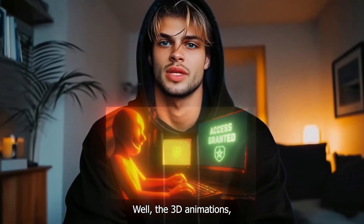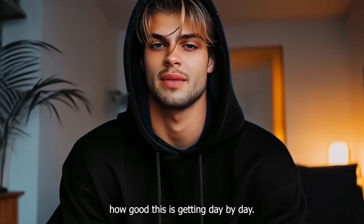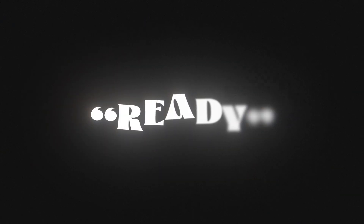You like that? The 3D animations, the paper animation — it's all made by AI, which is crazy how good this is getting day by day. You can make a lot with this, and that's what I will share with you in this video, so make sure you watch the whole thing so you don't miss any important steps. Hit that like and subscribe button and comment the word 'ready' down below.